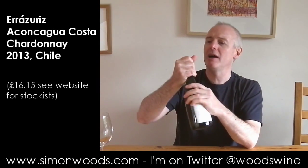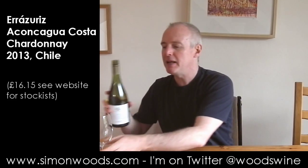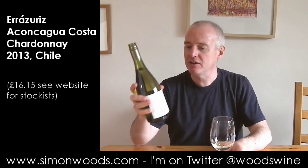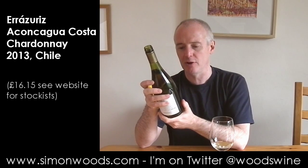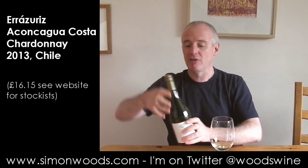Aconcagua is where Erasueres has historically had a lot of its vineyards, but it's been in the warmer inland areas. This vineyard is about 12 kilometres from the coast, so there's a maritime influence — ideal conditions for cool climate varieties.